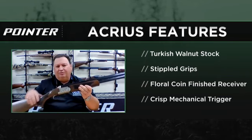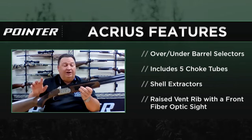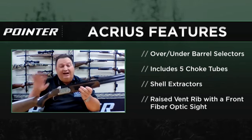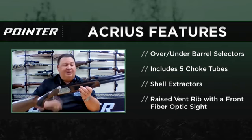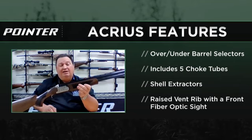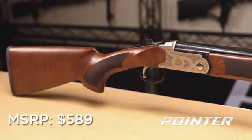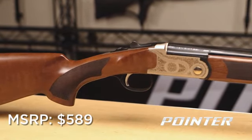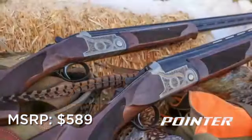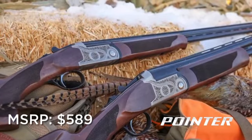It's got a laser-scrolled receiver, crisp mechanical triggers, barrel selectors for over and under status, and five choke tubes that come with it. It's got extractors, not ejectors, and a nice raised vent rib on top for real good target acquisition. It swings really nice with good weight distribution. And coming into the market at around $589 for a beautiful entry-level shotgun — and all the way up and down in the sub-gauges as well — pretty exciting to have this in the lineup in the Acrius model.